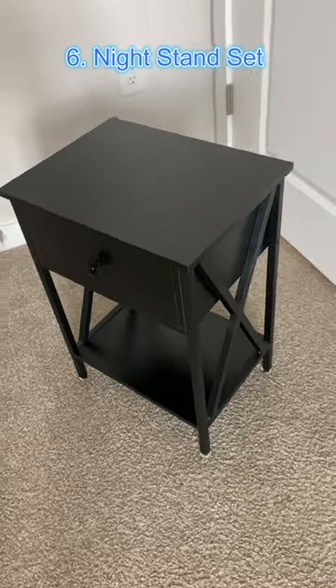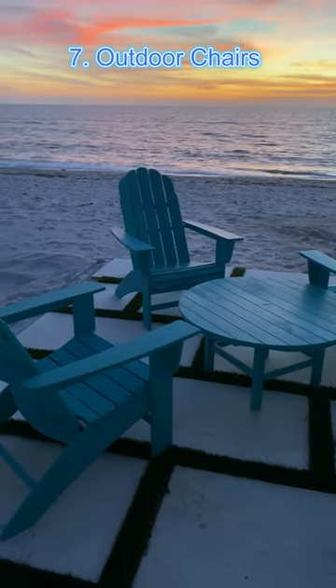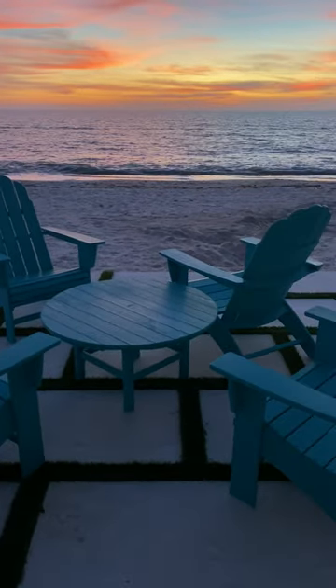These nightstands come in a set of two and hold all of your nightly essentials. These chairs are perfect for relaxing outside with your friends. Like and follow for more.